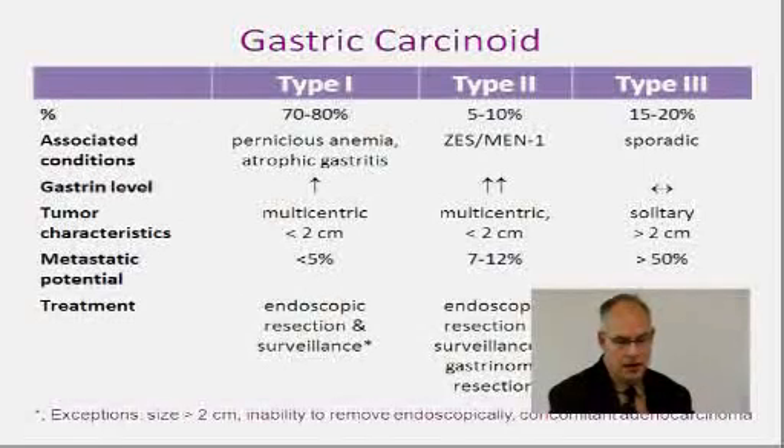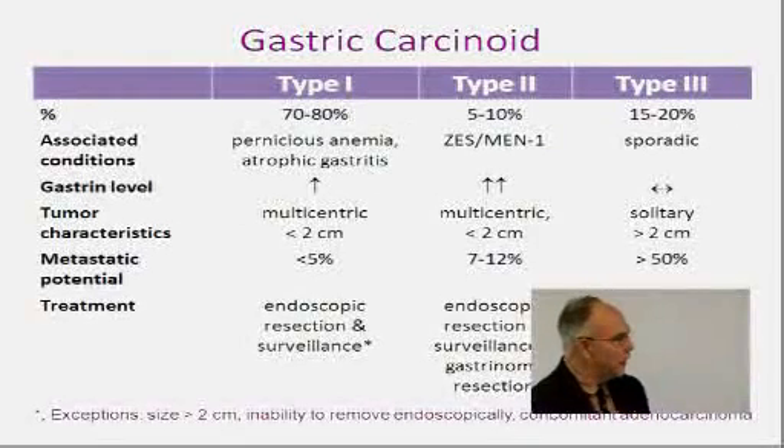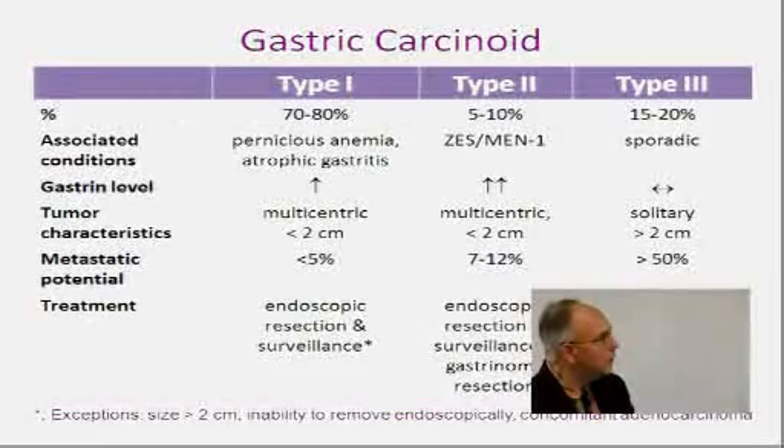The endoscopist picks up these Type 1 gastric carcinoids, and there's often concern that they're malignant — but these tumors are usually not malignant and don't really need surgery. They just need repeat endoscopy and careful follow-up. If they get to be greater than 2 centimeters in size, we would consider surgery. But if they're less than 2 centimeters, they're relatively benign with very low metastatic potential.